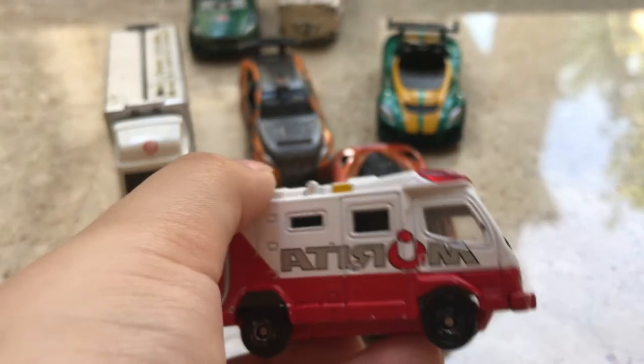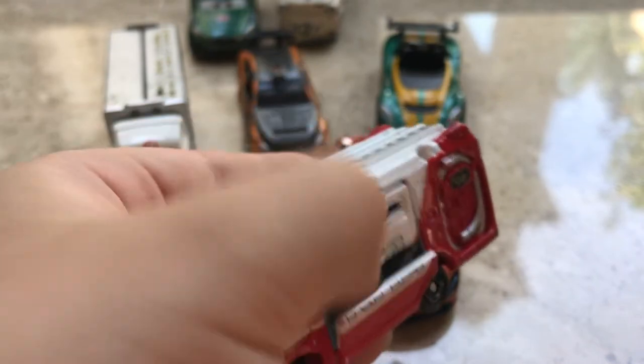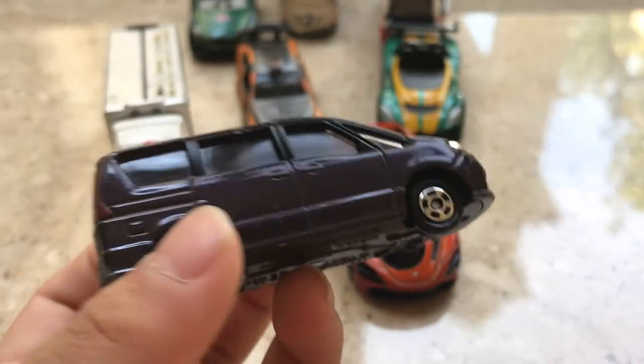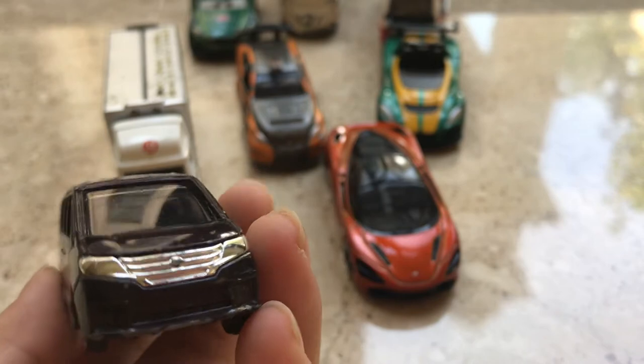Then we're moving on to my ambulance. It's pretty realistic — the door can open. It's supposed to be shut so you can open it yourself, like this. Then we're moving on to my SUV truck van — I don't know what it's called — like this. It's from Tomy and the back door can open. You can see the inside. That's it for my first Tomy collection.